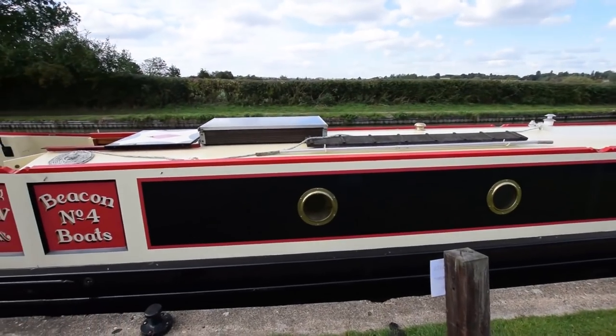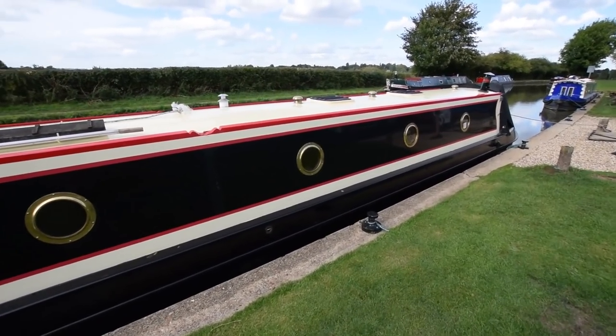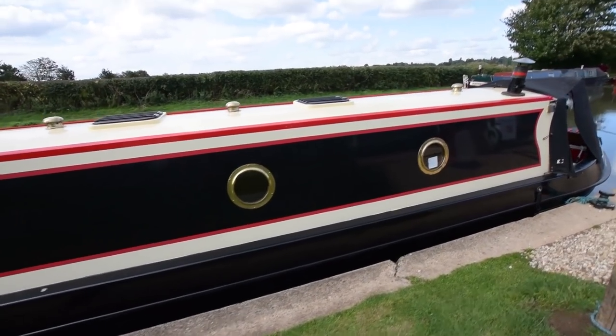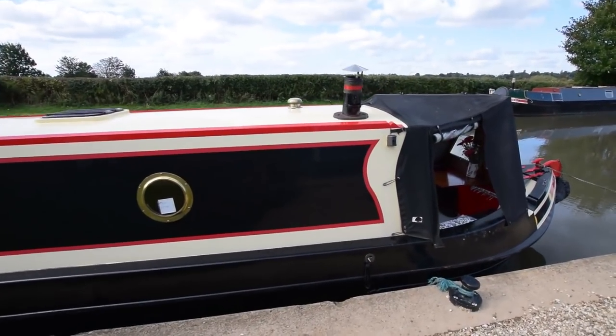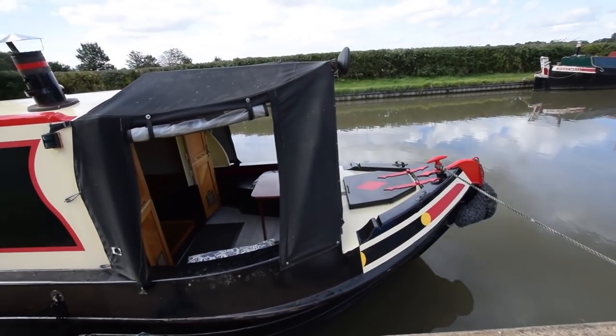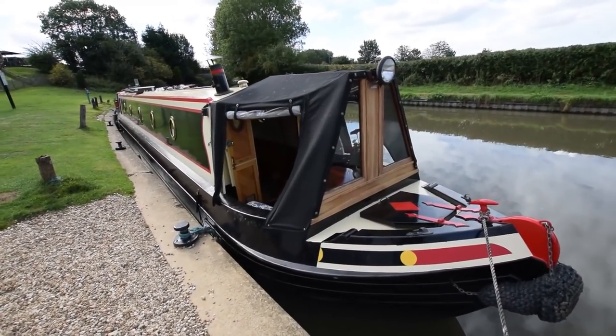There's a 120 watt solar panel on the roof. The well deck is covered by a cratch cover in very good condition that has glazed panels. There's also a tonneau which sits over the semi-cruiser stern deck when she's not being used to keep the weather out.